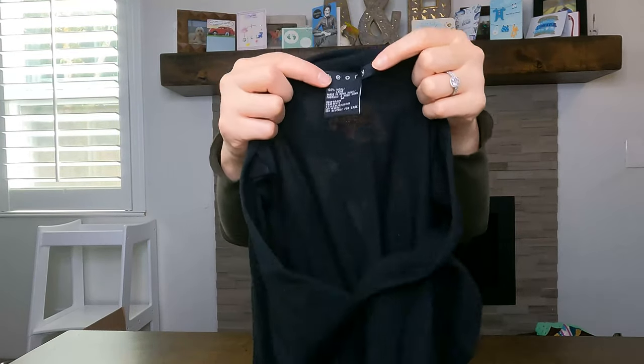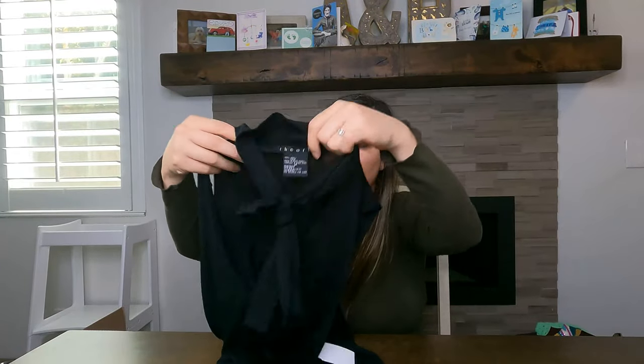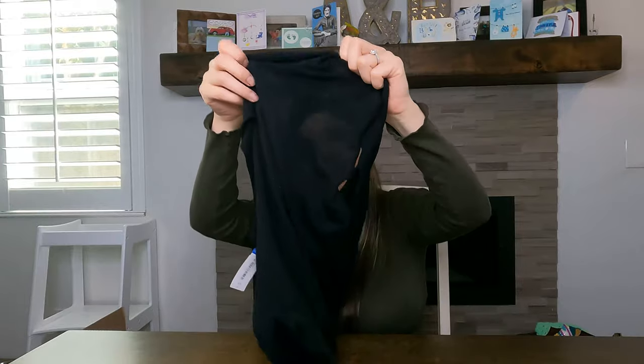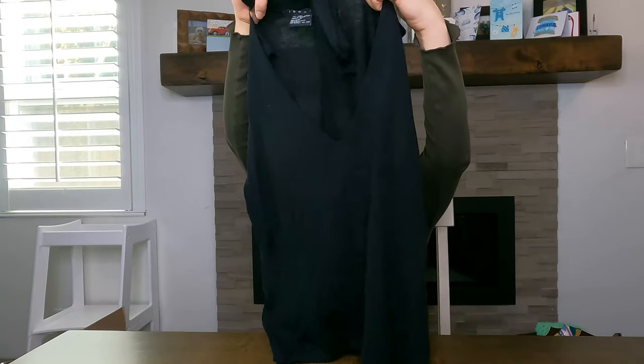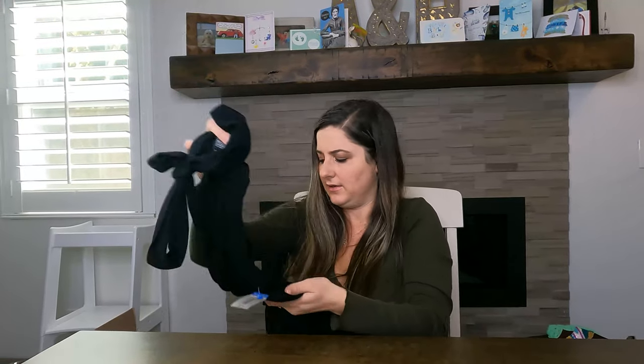The last piece is Theory — just a very nice, super soft 100% wool top. It's a high-neck V-neck tank that must tie in the front. It was $6.99. 100% wool — nice.